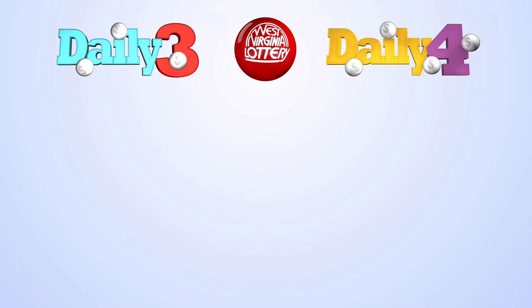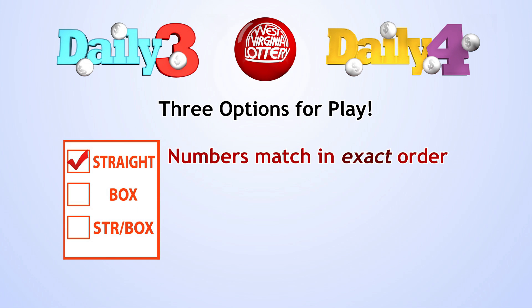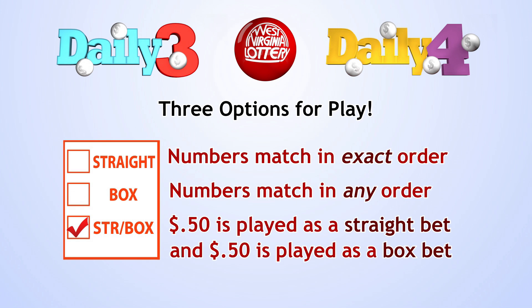The West Virginia Lottery's Daily 3 and Daily 4 games include three options for play: Straight, where your numbers must match in exact order; Box, where your numbers can match in any order; and Straight Box, where 50 cents is played as a straight bet and 50 cents is played as a box bet.